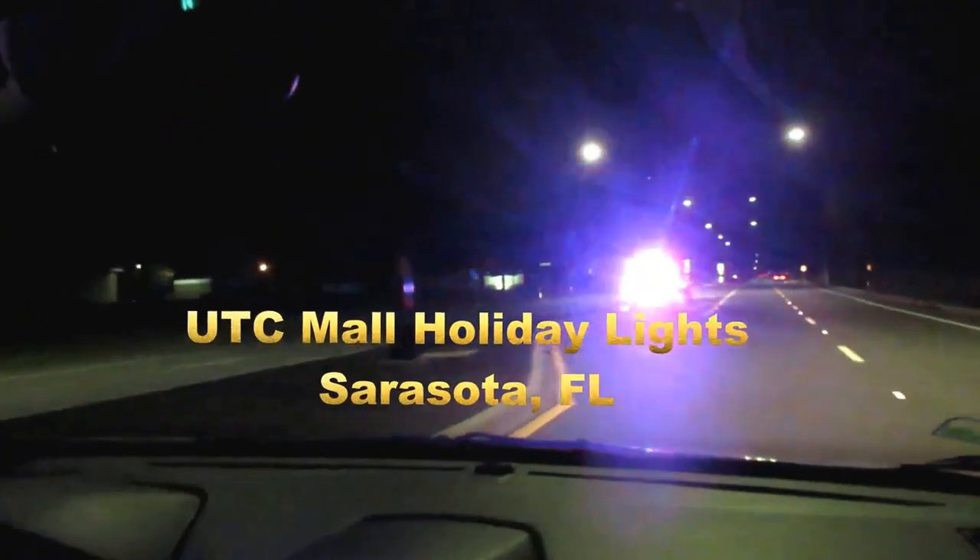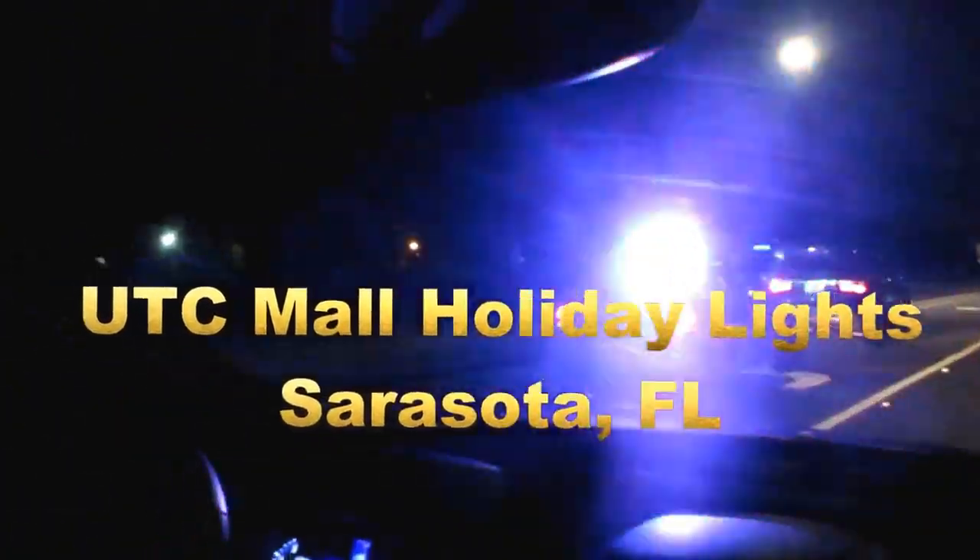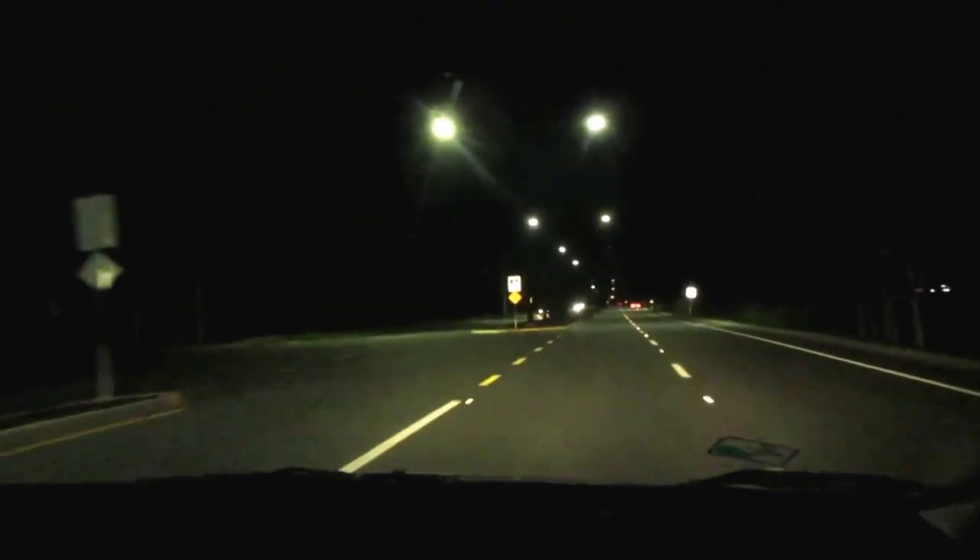We're going to check out the Christmas tree lights at University Town Center. Here's some red and blue ones right there. I don't think those are Christmas tree lights.